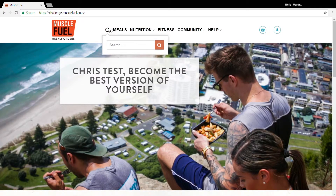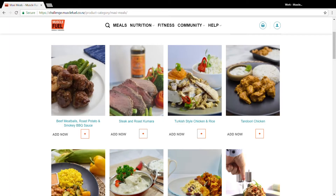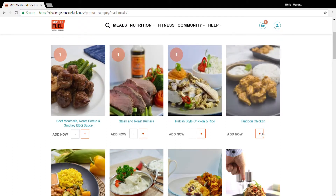Let's start with your Meals tab. The Meals tab is where you'll submit your meal changes each week. If we click Meals now, it opens up with every meal on the MuscleFuel menu. Simply select your 12 meals and add them to your cart.